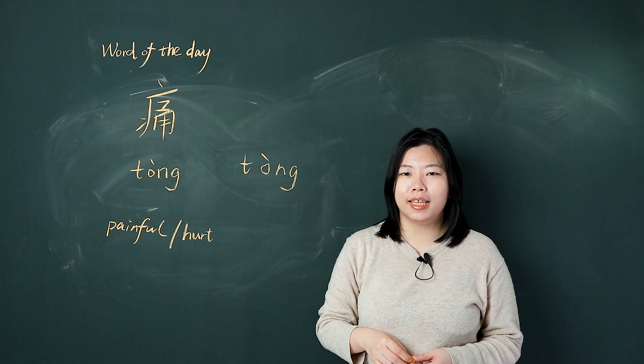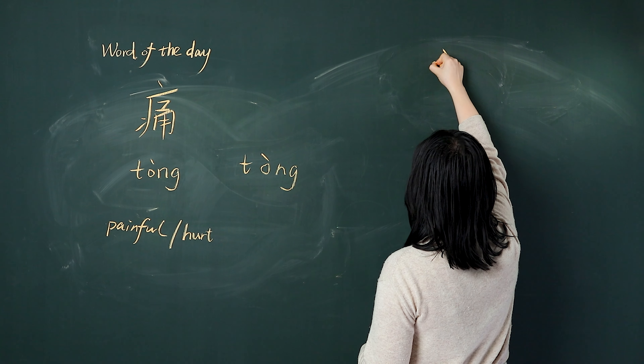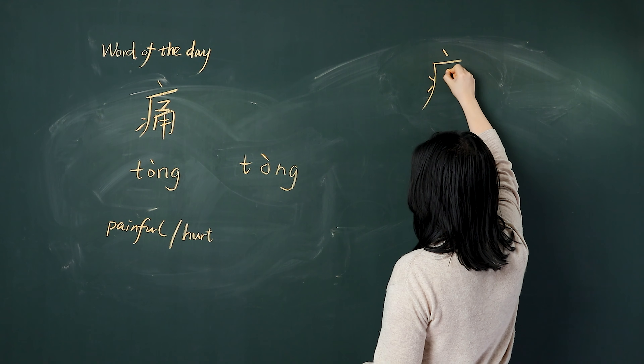Okay, now let's write it. 我们一起写: 点, 横, 撇, 点, 提, 横折, 点, 树, 横折肚, 肚. 痛.